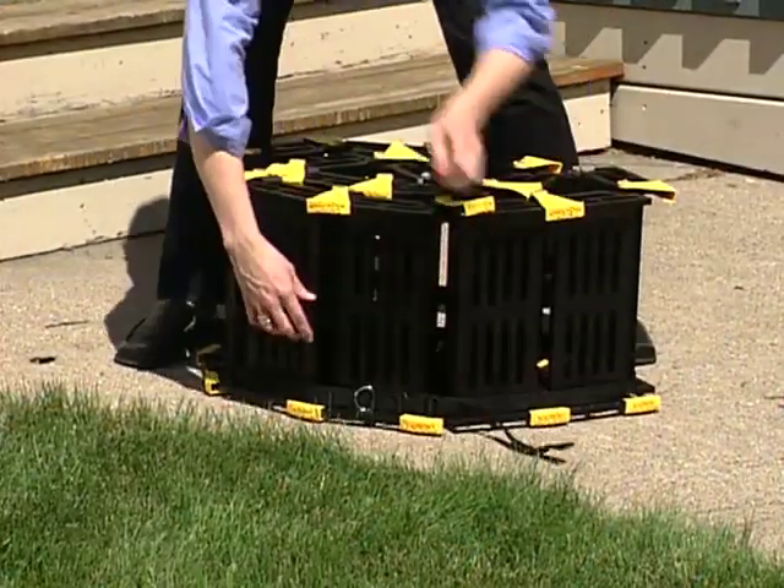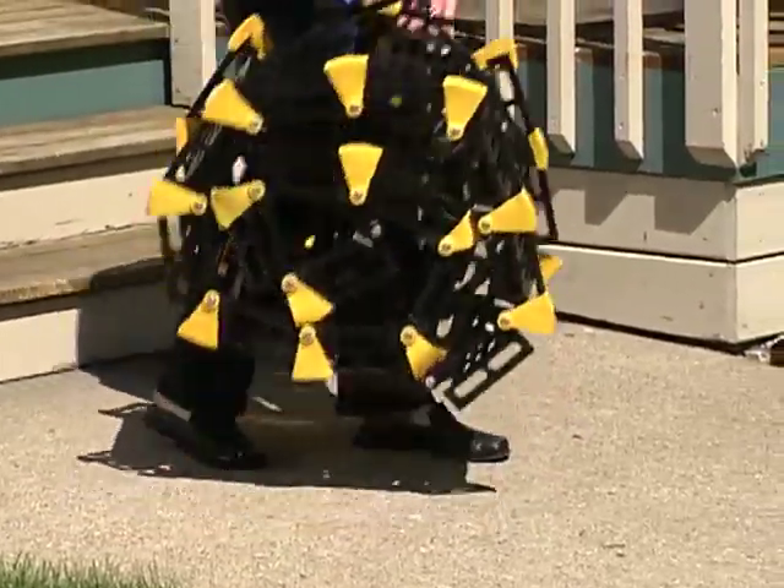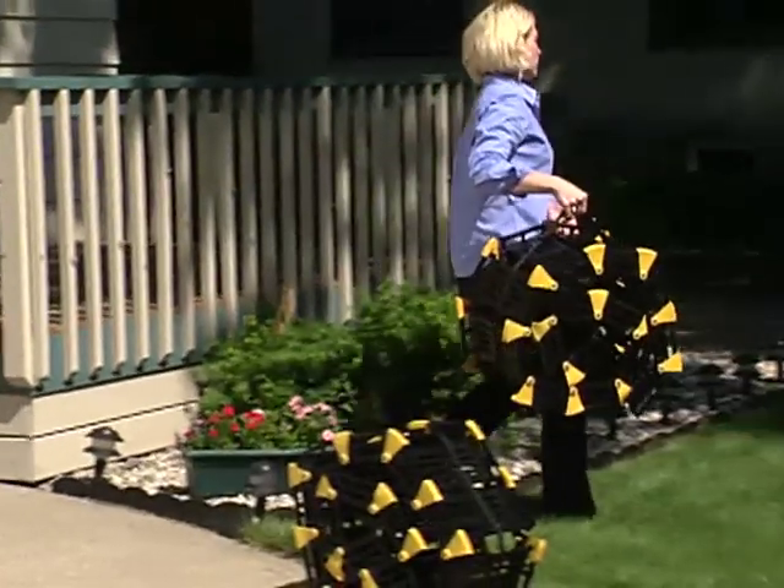Remove the ramp from the structure, lay it on its side, and roll it up. Position the strap around the ramp, cinch it tight, and carry the ramp to your vehicle.